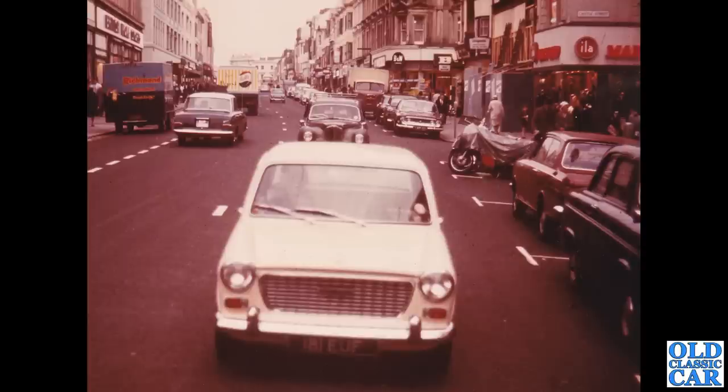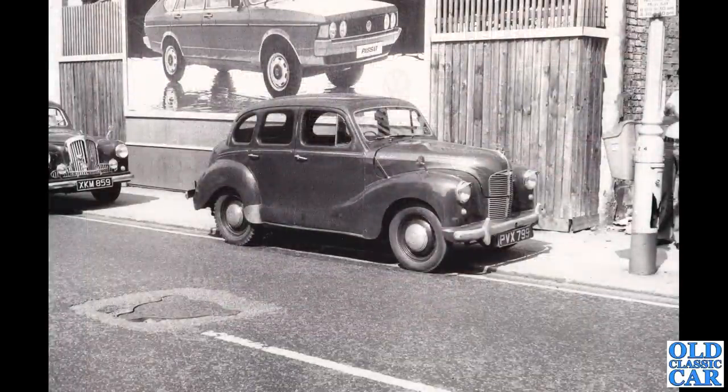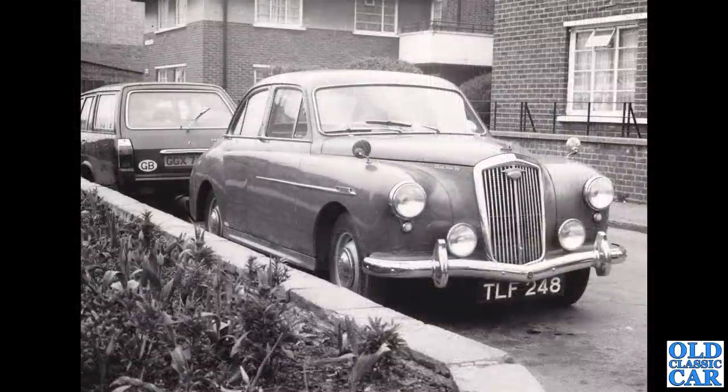Here's an interesting one — a by-now pretty aged Austin A40 Devon, PVX 799. I assume that's Peter with a Singer Hunter in the background on the left. And there's a much more modern car up on that billboard — a VW Passat. How car styling had changed, but not really for the better.